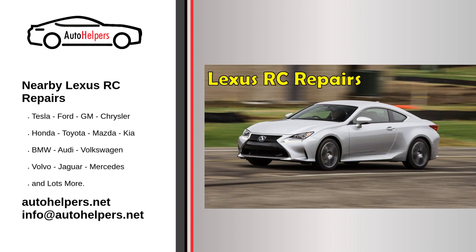Tips for finding the best nearby Lexus RC repair shop. So, how do you go about finding the best nearby mechanic for your Lexus RC repairs? Here are a few tips to keep in mind. Ask for recommendations. One of the best ways to find a reputable mechanic is to ask friends, family, and colleagues for recommendations. They may be able to refer you to a mechanic that they've had a good experience with.